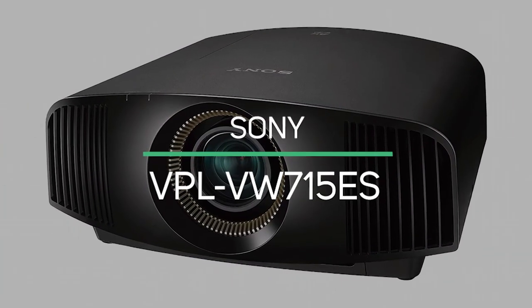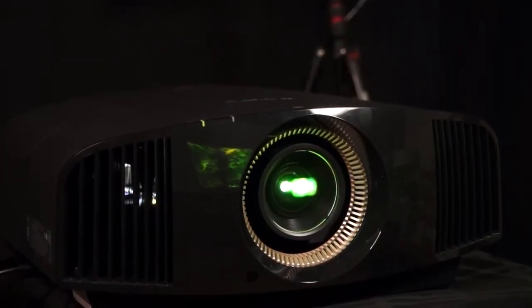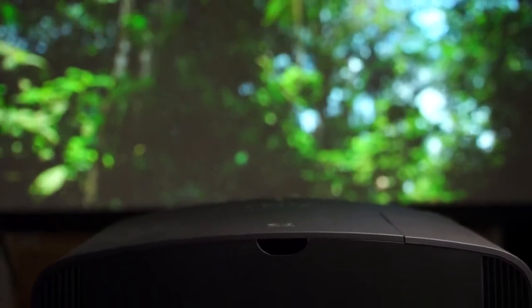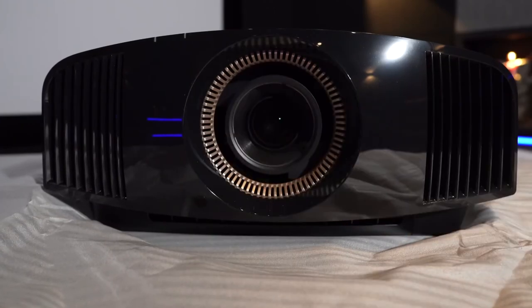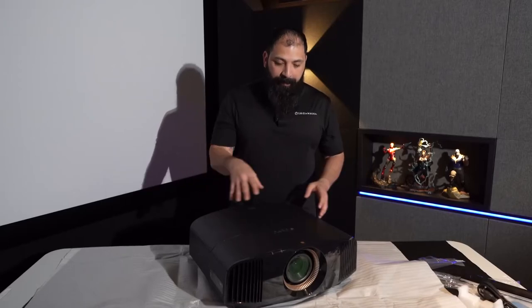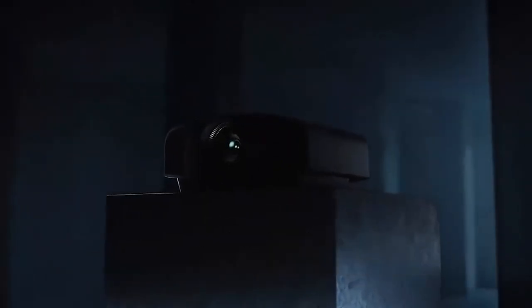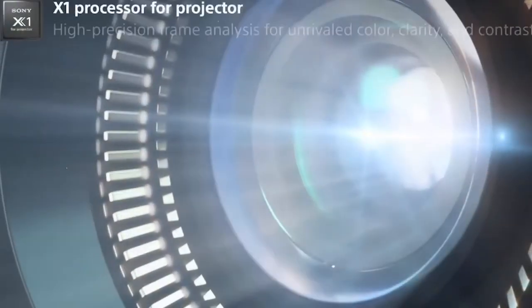Sony VPL-VW715ES. With this excellent lamp-based 4K projector, Sony continues its legacy of top-tier short-throw projectors. This particular model has a powerful new processor and provides the viewer with dynamic HDR enhancement. While you can find less expensive alternatives in the market, with brightness over 1,800 lumens, Sony's VPL-VW715ES otherwise gives you no room to complain. It's even certified for IMAX's enhanced content and full HD 3D playback.